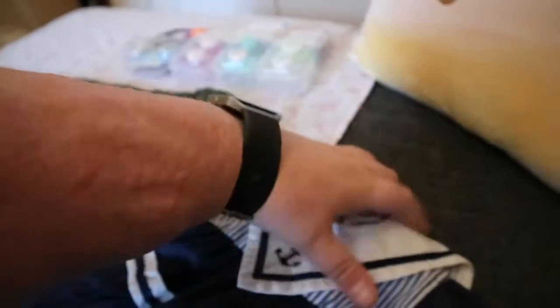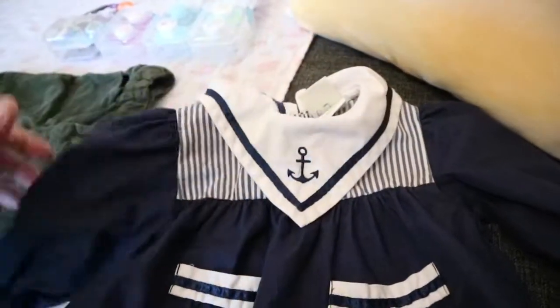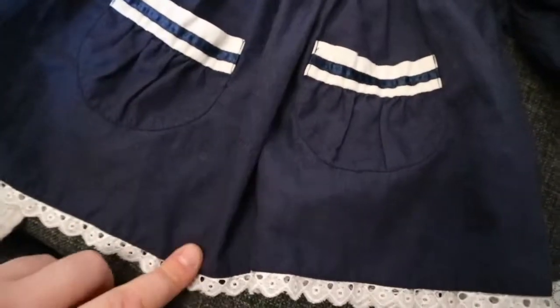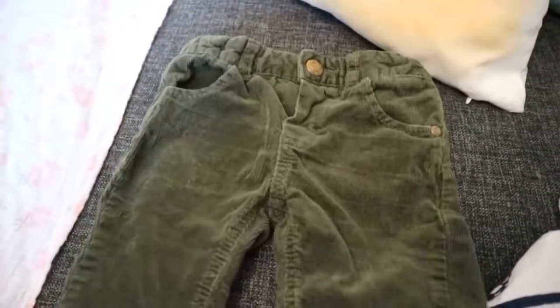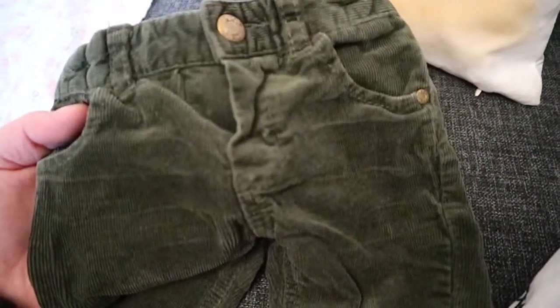Then I got for Libby as well this little cute sailor dress. I love the trimming of this and I really think this is so cute — she's gonna look so adorable in that. Then I got her some little pants, so these are in Libby's size as well. I think this is a really pretty green color.